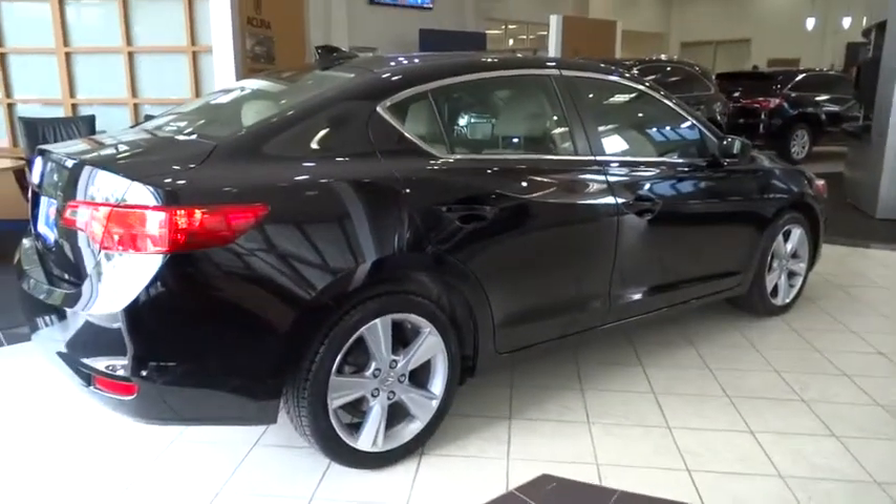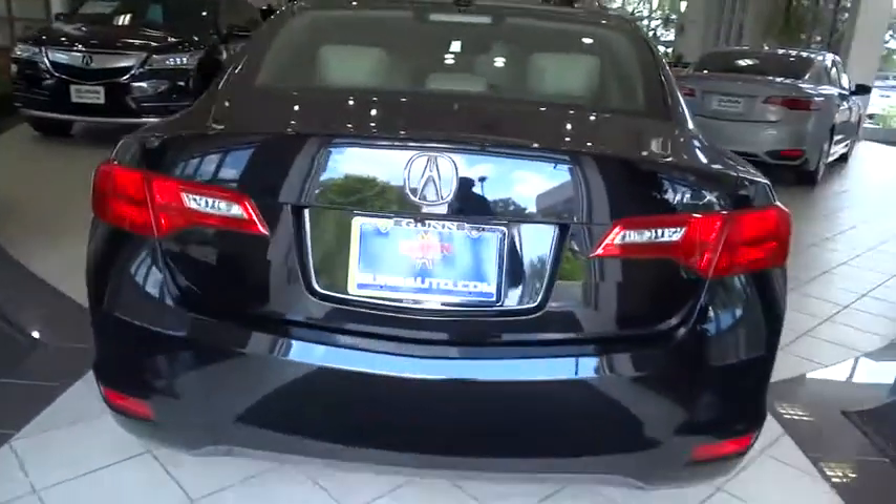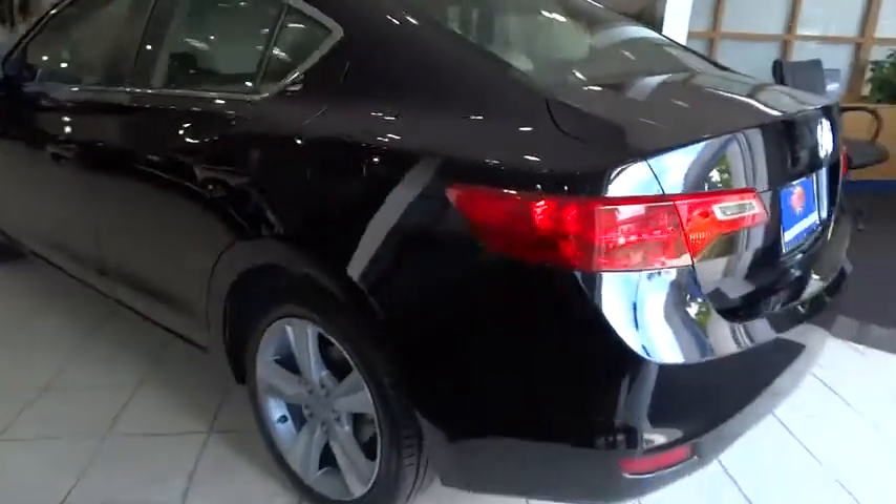This vehicle has less than 55,000 miles. Here are some of this vehicle's great options: anti-lock braking system, steering wheel audio control, backup camera, keyless entry.